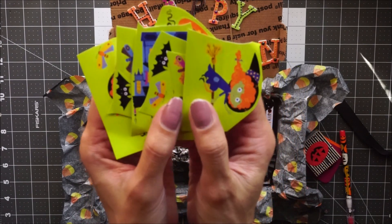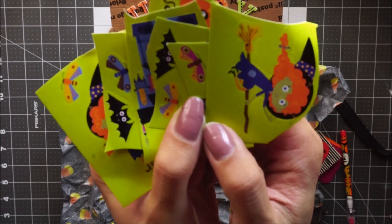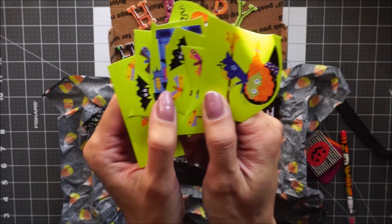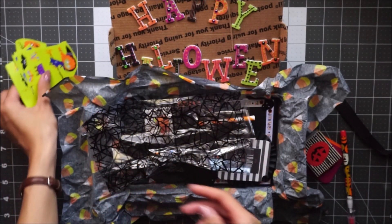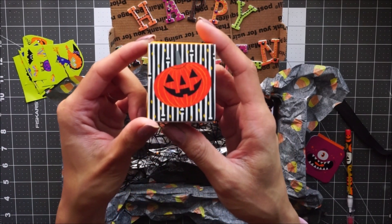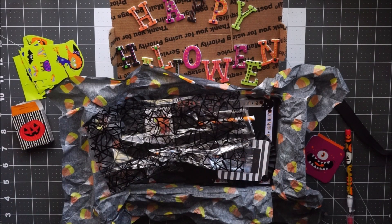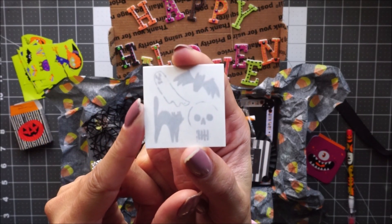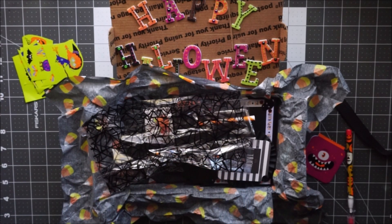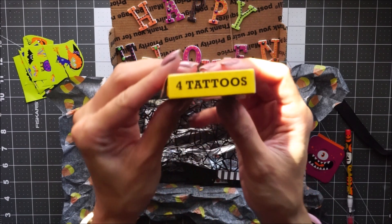Here are the stickers — super cute. And then she sent me a little box of stickers, and this one — oh, they're tattoos actually! Some little Halloween tattoos, and it comes with a sheet of them. Oh yeah, it says tattoos right on there, so you get four tattoos.